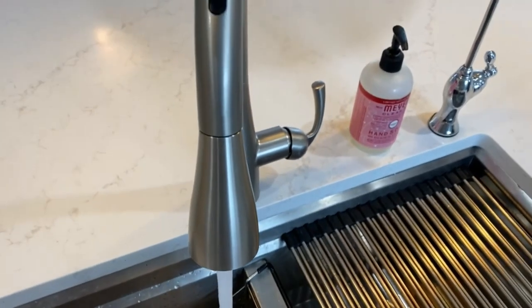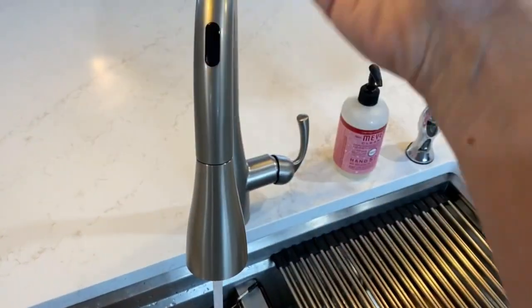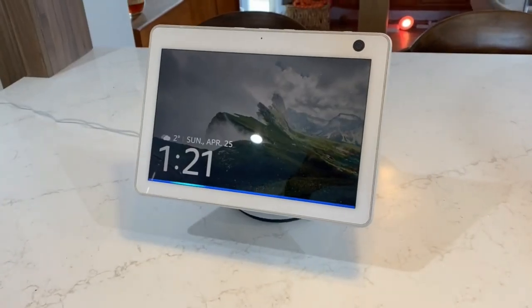Perhaps surprisingly, a smart faucet does have many useful applications that you might not expect. One of the convenient things a smart faucet can do is run water to a specific temperature — ask Moen to dispense one and a quarter cups of water at 98 degrees.